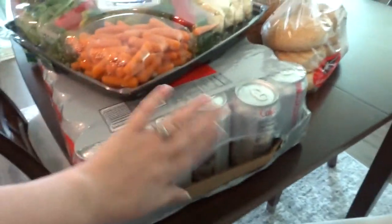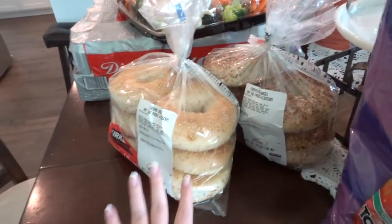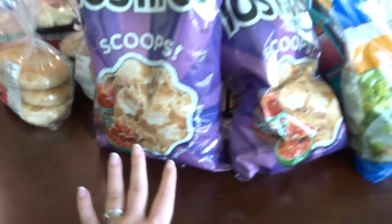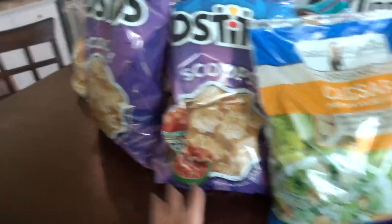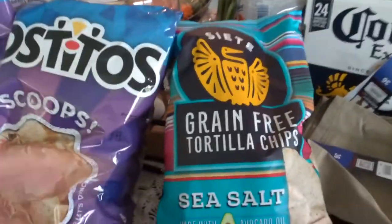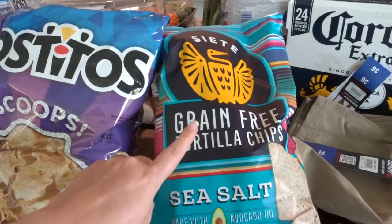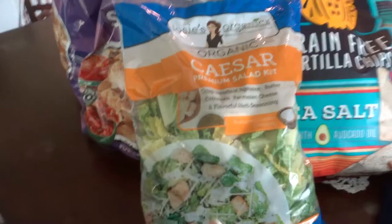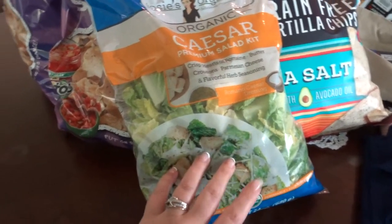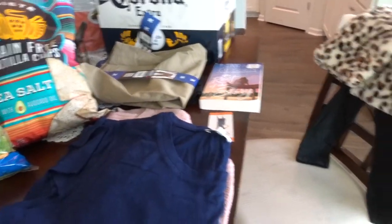Diet Coke for me because I'm obsessed. I've got two things of bagels — one's for me, one's for my mom. Got these chips and I got two Tostitos just for regular, and I got some gluten-free chips because I have a friend coming who is gluten free. And then this is like a staple in my house — I always get this. We love this, it's amazing.